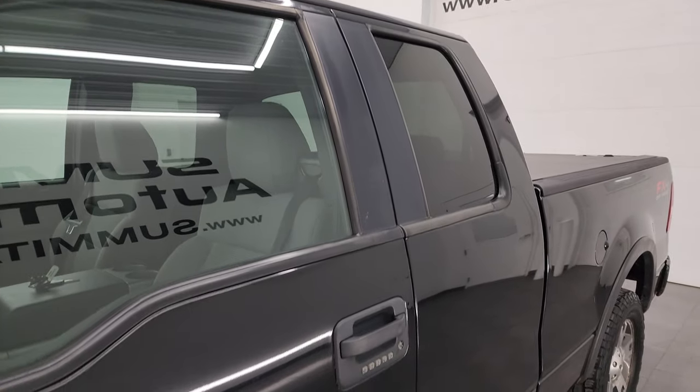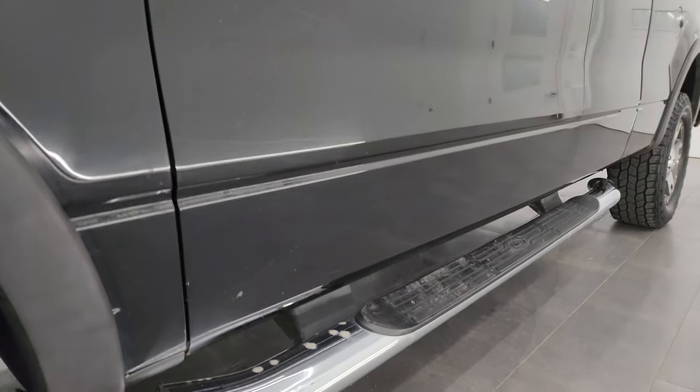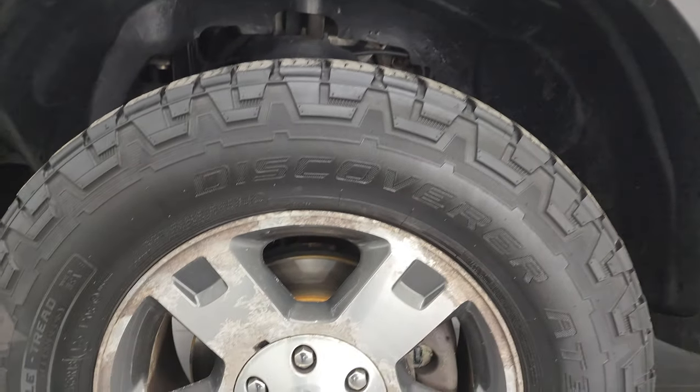If you like the video, subscribe to the YouTube channel, click the bell notifications, get updates on the videos I do each and every day, as well as having access to one of the largest catalogs of vehicle and light duty truck walk-arounds on YouTube, and stay current on our ever changing and vast inventory here at Summit Automotive.